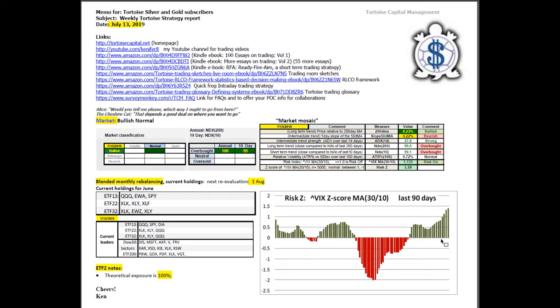In blended monthly rebalancing, the next re-evaluation will be on or about August 1st. The current holdings for July are the Q's, Australia, and the S&P. The holdings for ETF 22 and 32 feature technology, consumer staples, and financials, plus Brazil in ETF 32, which has been making a very nice move. The current leaders as of Friday show the current ratings for each portfolio family, including the Dow 30, the sectors, and the ETF 200 portfolio.